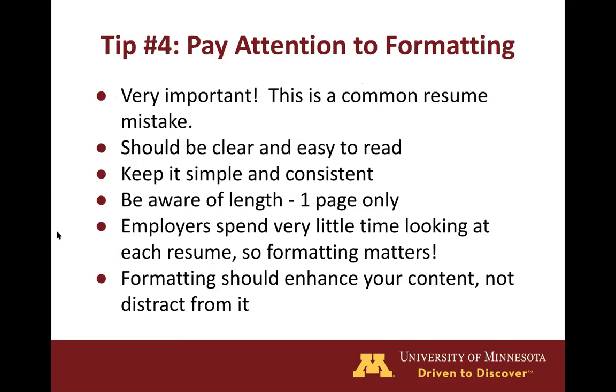Tip number four is to pay attention to formatting. Proper formatting is crucial to a good first impression of your resume because this is normally the first thing that catches the reader's eye. It should be clear and easy to read with proper spacing, font style, and font size. You want to keep it simple and consistent by using the same formatting across sections. Ensure that important information isn't getting lost in the body of text that is hard to skim. For undergraduate resumes, be sure that you keep it to one page only, because employers only spend about 6 to 10 seconds looking at your resume, so you want to be sure they're not skipping over information.